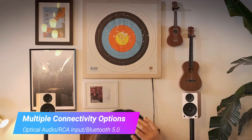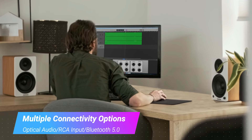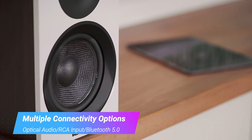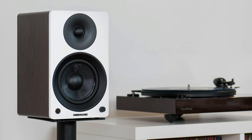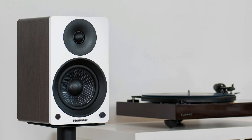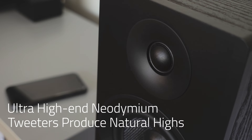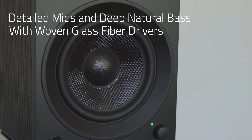Connectivity is a highlight, offering multiple options such as optical audio for use with TVs and higher-end desktops, RCA input for turntables or analog devices, and Bluetooth 5.0 for convenient wireless pairing. While the lack of USB or USB-C connectivity might be a drawback for some, the speakers make up for it with their versatility. Performance-wise, the Fluance AI41 delivers a fun and slightly bright sound with impressive bass, suitable for personal stereo or computer setups.